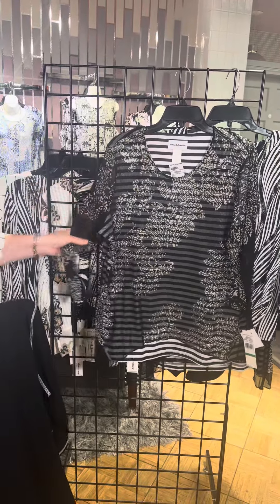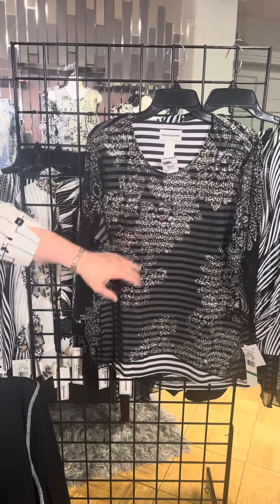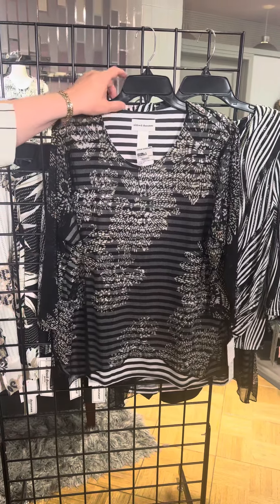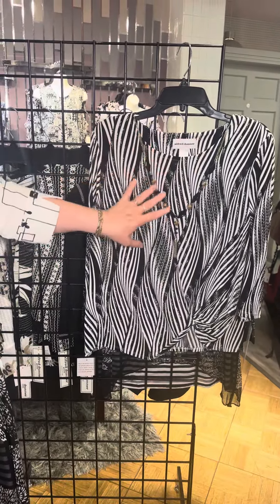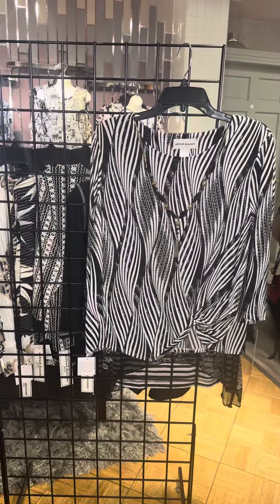Another double layer here — very unique. We've got mesh that's printed and underneath we have a stripe. Look at the dimension and texture that comes with that. So pretty and very unique. The last is ITY, so it's wrinkle resistant. We've got this nice almost zebra print, a free necklace as well, and that little soft roll over there.